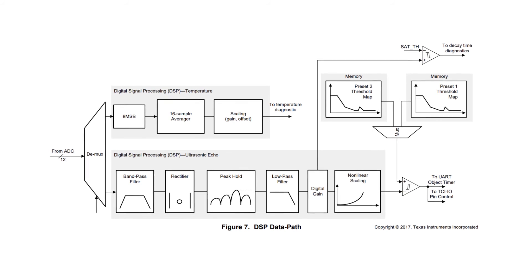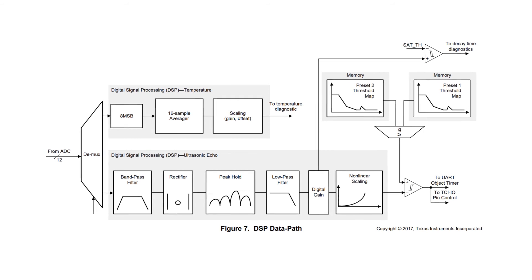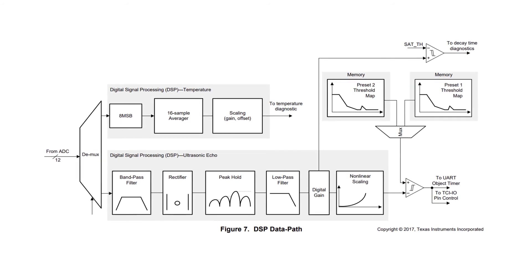The PGA 460 communicates over a high-voltage time-command interface, one-wire USART, or CMOS-level USART, and configuration parameters are stored in non-volatile memory. The PGA 460-Q1 is the AEC-Q100 qualified variant for automotive applications. To learn more about TI's PGA 460, as well as additional resources including the evaluation module with transducers, visit mouser.com.